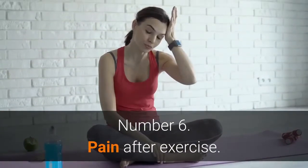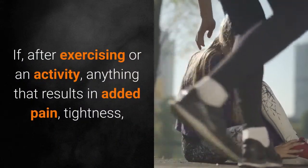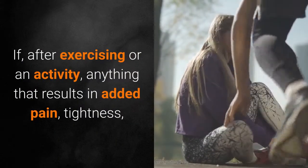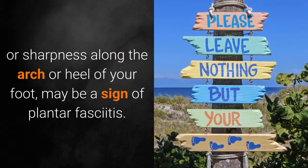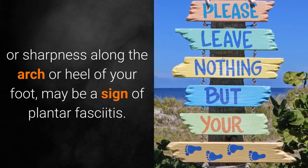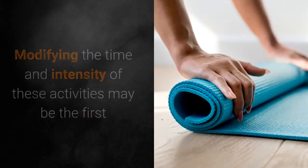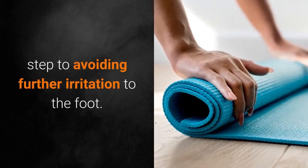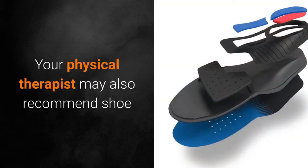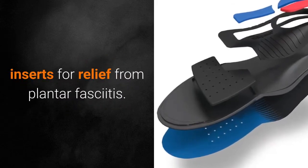Number 6: Pain after Exercise. If, after exercising or an activity, you experience added pain, tightness, or sharpness along the arch or heel of your foot, this may be a sign of plantar fasciitis. Modifying the time and intensity of these activities may be the first step to avoiding further irritation to the foot. Your physical therapist may also recommend shoe inserts for relief from plantar fasciitis.